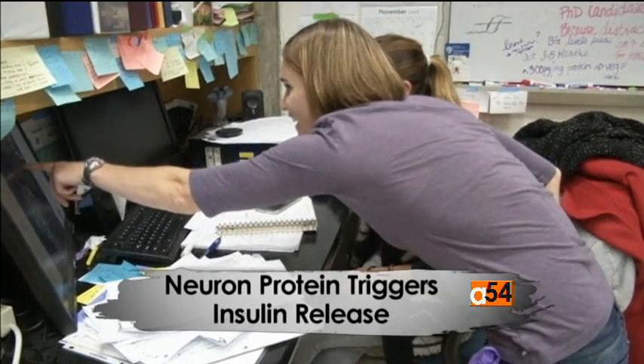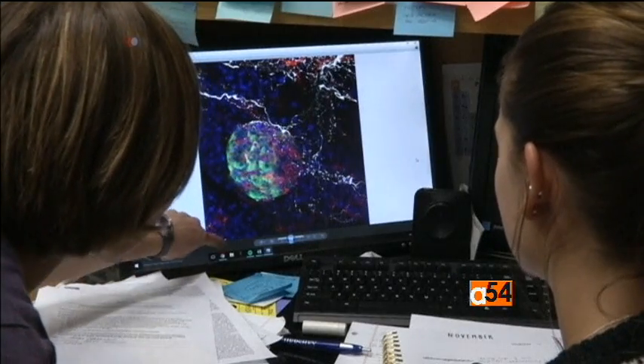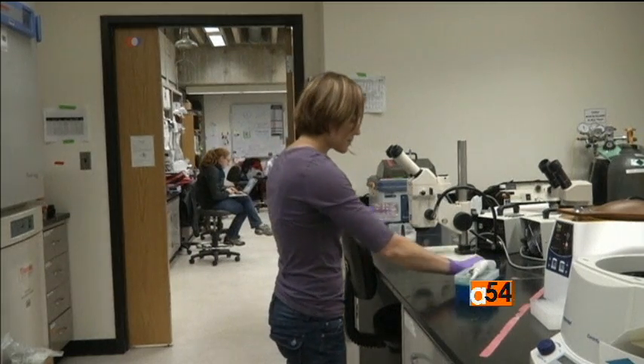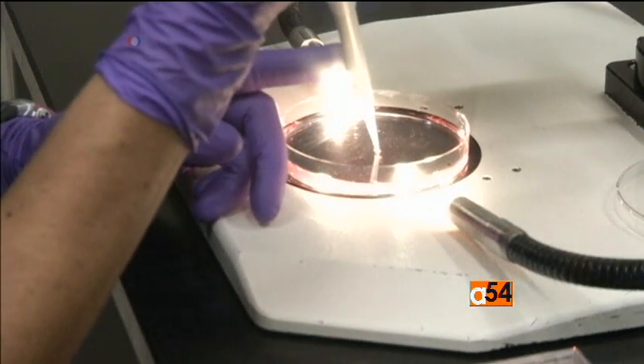Nerve growth factor, or NGF, has a second job in the body. Reggie Curavella's team found receptors for the protein in pancreatic beta cells, which produce insulin vital for the body to metabolize glucose. It's been known for a while that glucose can remodel the skeletal barrier to secrete insulin, but how glucose prompts the beta cells to remodel the skeletal barrier was not known. What they found is that the NGF receptor is the link between glucose and remodeling of the cytoskeletal barrier to secrete insulin. High blood glucose levels cause NGF to be released from the pancreatic blood vessels, which prompts the beta cells to relax the cell wall barrier and release insulin.